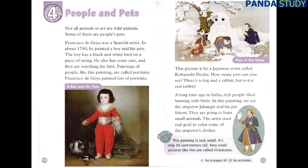Chapter 4: People and Pets. Not all animals in art are wild animals. Some of them are people's pets. Francisco de Goya was a Spanish artist. In about 1790, he painted a boy and his pets. The boy has a black and white bird on a piece of string. He also has some cats, and they are watching the bird. Paintings of people, like this painting, are called portraits.